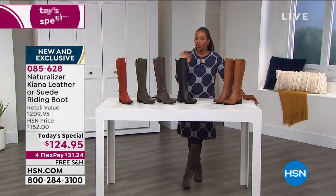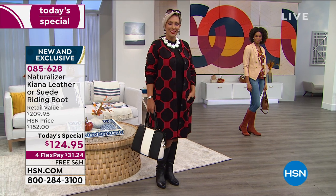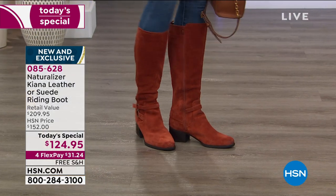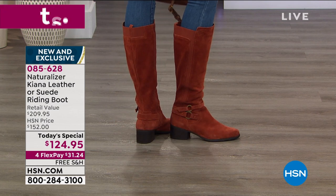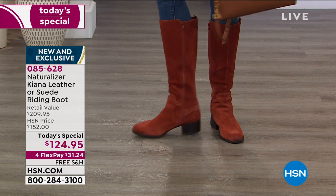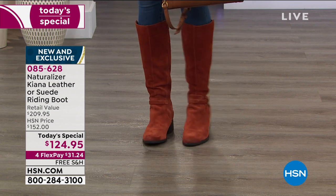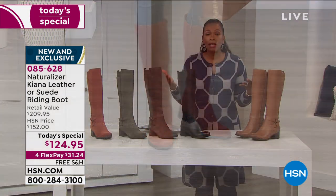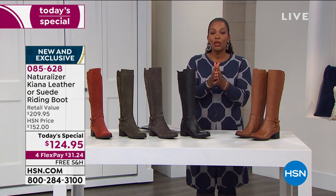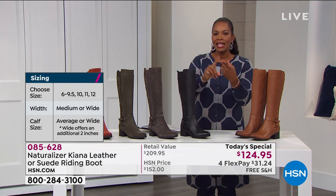After choosing your color, you choose your size. We have these in sizes 6 to 12 with half sizes, in medium and wide widths. If tall boots haven't worked for you because they don't fit your calf, we even have a wide calf option. You choose regular calf or wide calf, then your size — for example, a nine medium regular calf, nine medium wide calf, or nine wide wide calf. You've got calf size, foot size, and great color options.